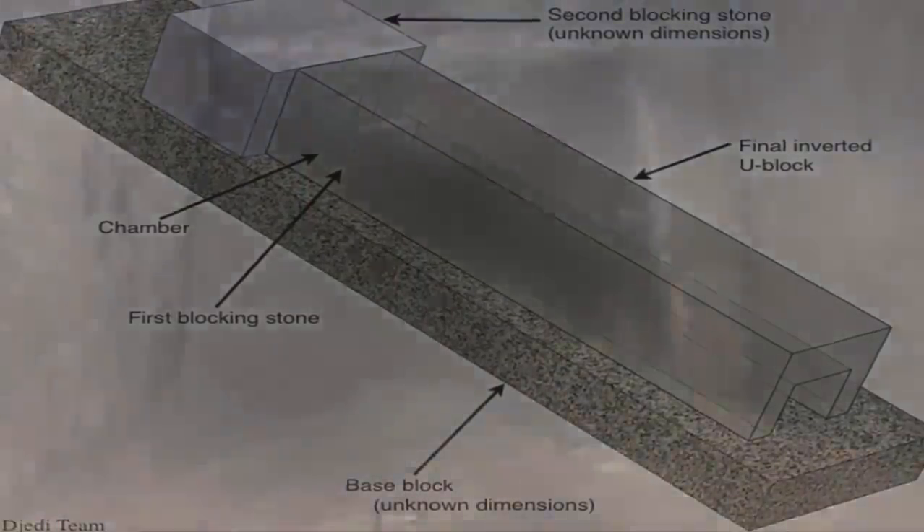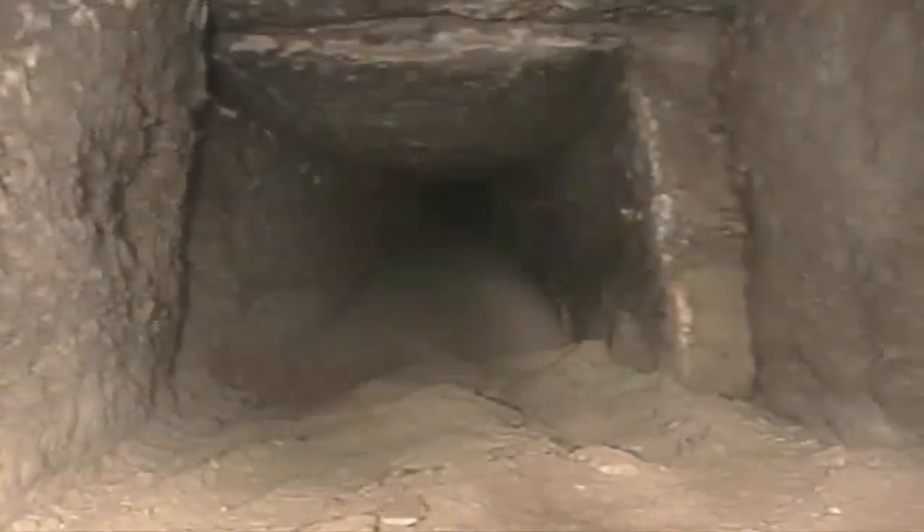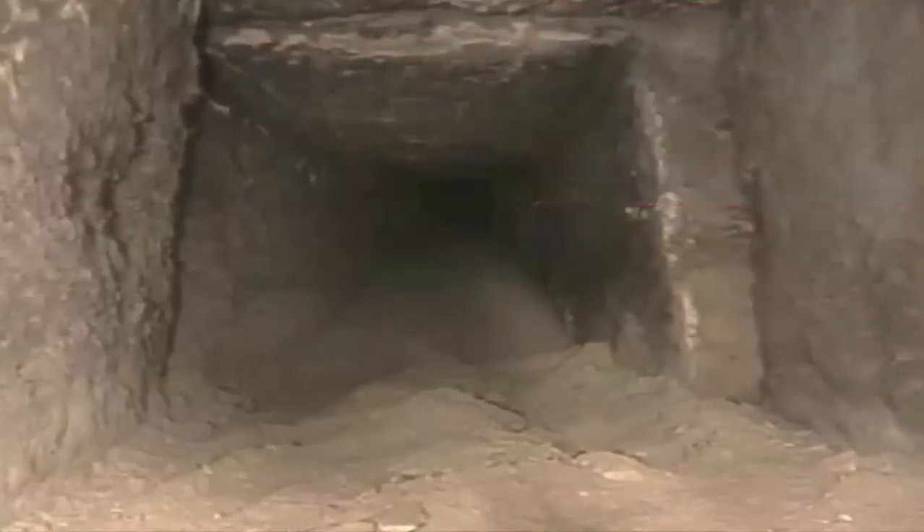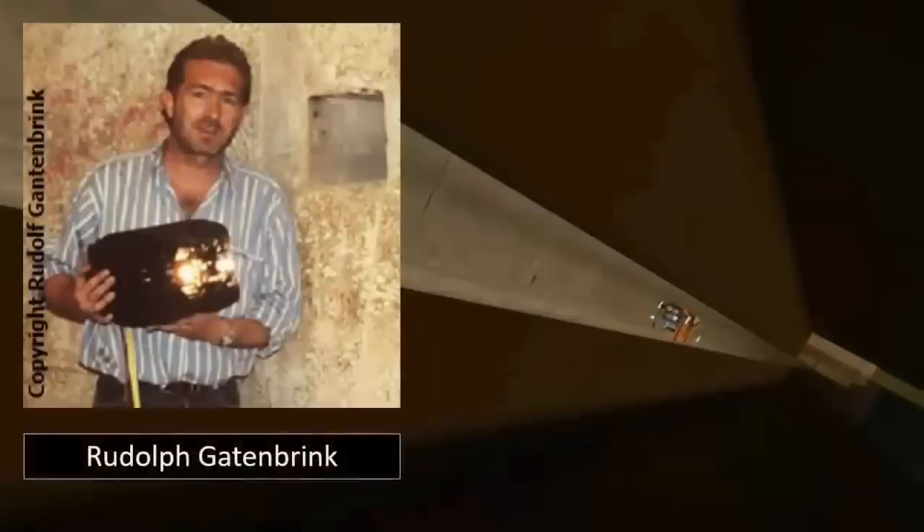The upper region of this Northern Shaft constitutes the last remaining unexplored areas, due to the impossible access angle. "We know it's there, and all we have to do is apply existing technology in getting in there," Rudolf Gattenbrink told the press.